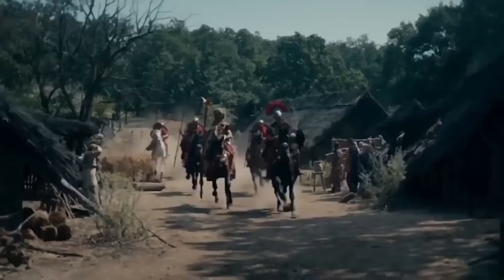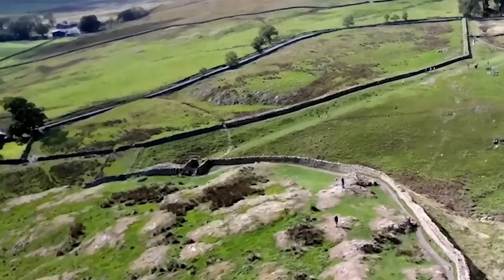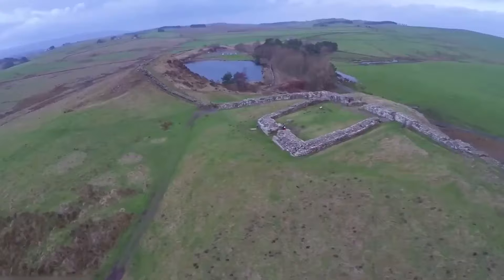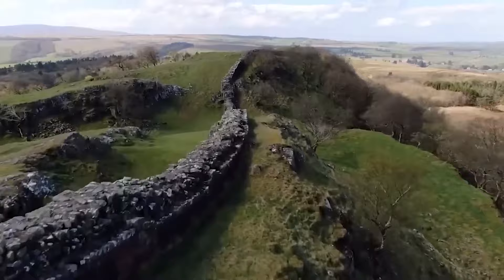According to a historical account written 200 years after Hadrian, he put many things right and was the first to build an 80-mile wall from sea to sea — to separate the Romans from the, air quotes, barbarians. Work on Hadrian's Wall possibly commenced that year and took a minimum of six years to complete. The original design featured either a stone or turf wall accompanied by two observation towers and a guarded gate for every mile, with a broad, deep ditch in front. Before the project was finished, an additional 14 forts were added, followed by an earthwork known as the Vallum to the south of the wall.